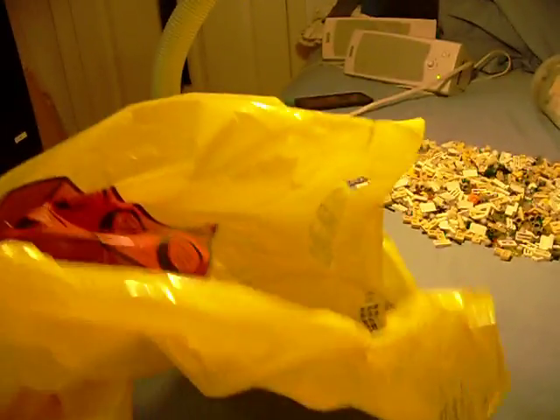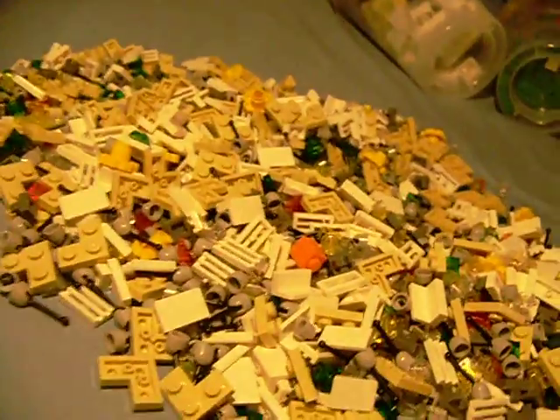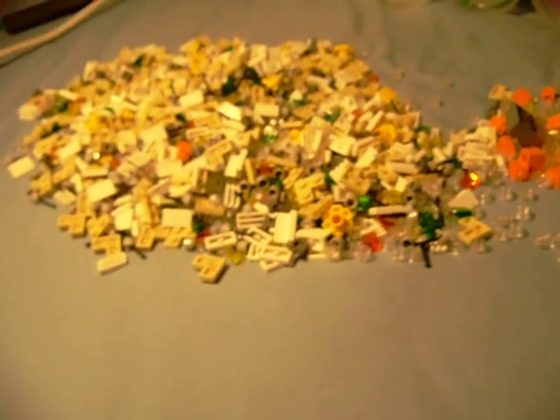She actually had me put it in three smaller bags — three, three, and four cups apiece — and then I put them all in a larger bag. It's kind of interesting how she had me do it, but anyways.